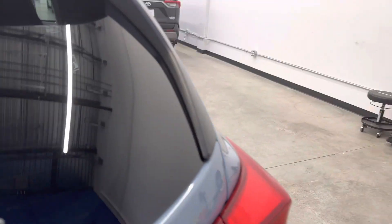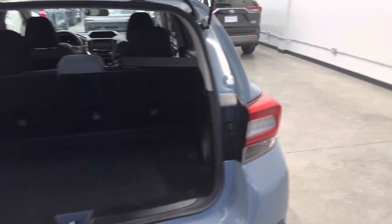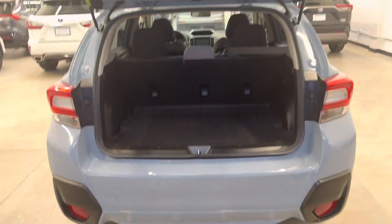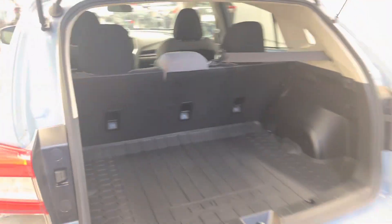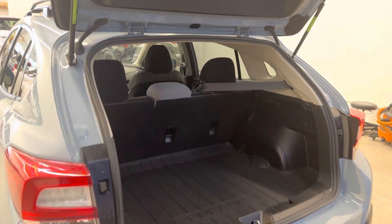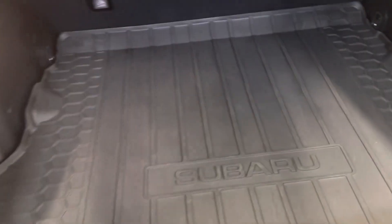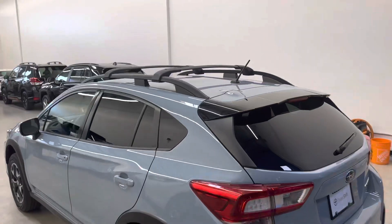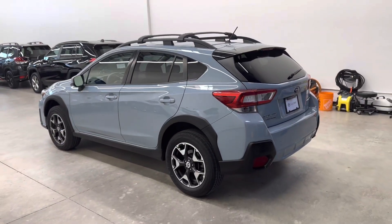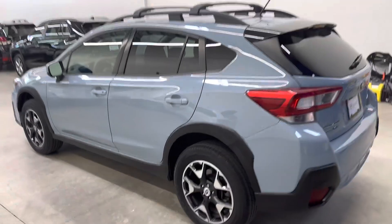Coming around the back of the vehicle now, give you a look at the trunk space there. The hatchback style gives you a higher roofline. Rear seats do fold flat forward, giving you even more space, and you do have the OEM rubber trunk liner, which is really nice — the original owner must have purchased that. We've got roof rails and cross bars, and this vehicle is of course all-wheel drive.